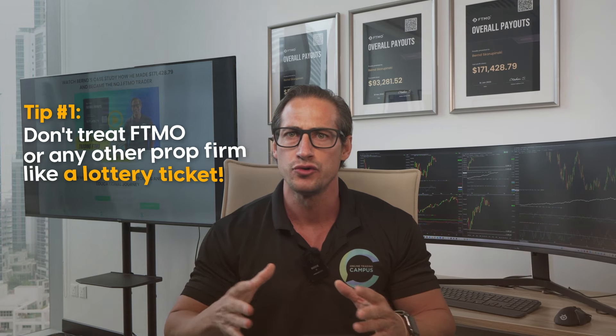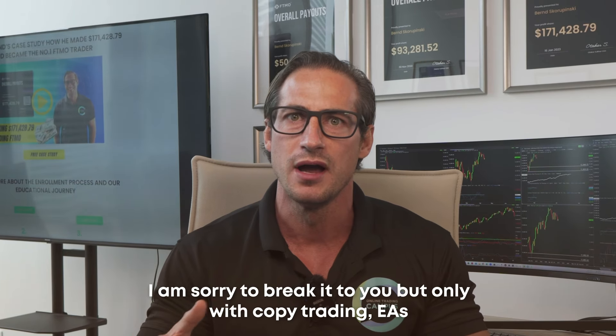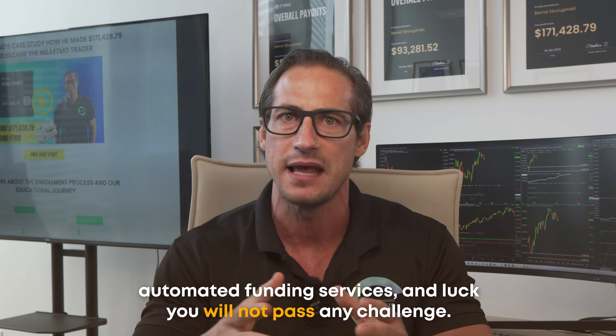Tip number one: don't treat F-TEAMO or any other prop firm like a lottery ticket. I'm sorry to break it to you, but only with copy trading, EAs, automated funding services, and luck, you will not pass any challenge.